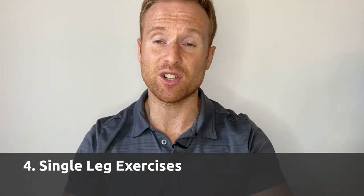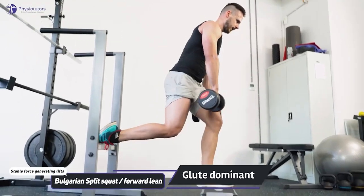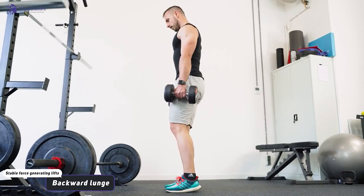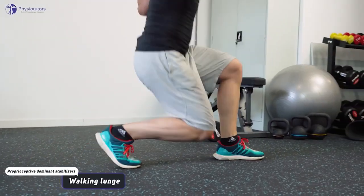Number four is single leg exercises. These really suck — I hate doing them — but you do notice a difference in your strength, power, speed, and explosiveness when you train these. Examples include weighted lunges, jump lunges, a Bulgarian split squat where your back leg is on a bench with weights, and a single leg box squat where you're on a box dropping down and coming back up. Those are really difficult, but doing them with weights you really do see strength gains.